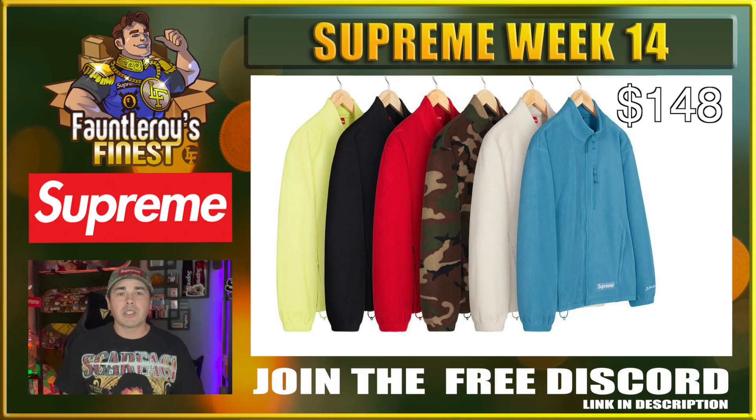Next up we have this Polartec zip up jacket. This is a pretty decent jacket for the price point of $148 — a decent little fleece, and Polartec's a decent brand. I don't really see any reselling these; again probably going to be strictly personal, but it'll be a decent personal if you pick one up.